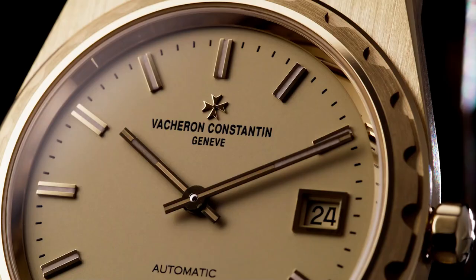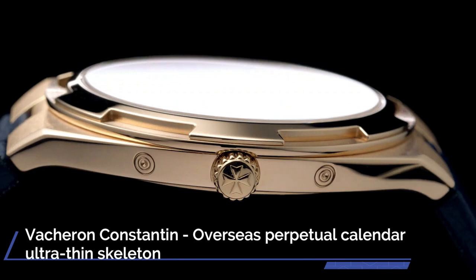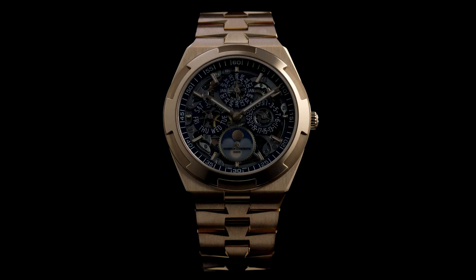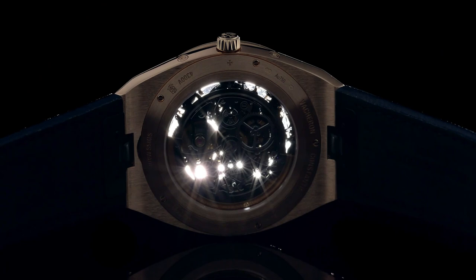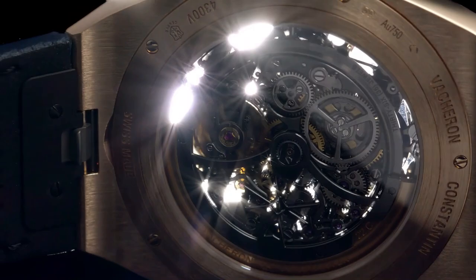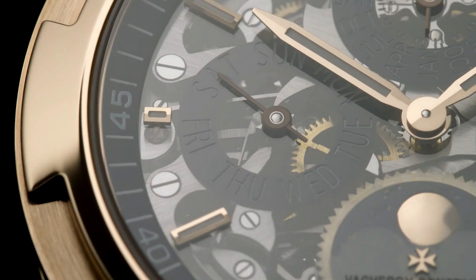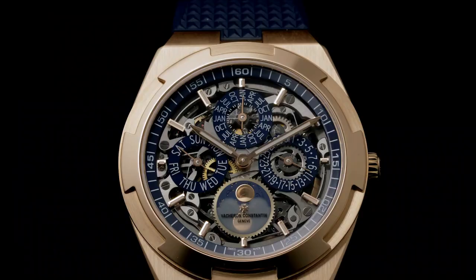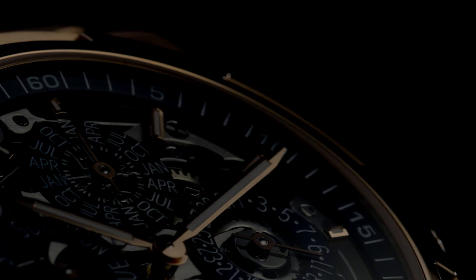Number 9. Vacheron Constantin Overseas Perpetual Calendar Ultra-Thin Skeleton. Contemporary by design yet respectful of watchmaking tradition, this watch in rose gold houses an ultra-thin, entirely skeletonized perpetual calendar. Accurate until the year 2100, a moon phase with a star-studded sky and two gold moons add the finishing touches to the calendar. The fine watchmaking finishes and gray tone of the NAC-coated caliber can be seen both from the front and through the sapphire caseback. The watch can be personalized with three easily interchangeable straps — leather, rubber, and a bracelet in rose gold — with indexes and hands coated in Superluminova.